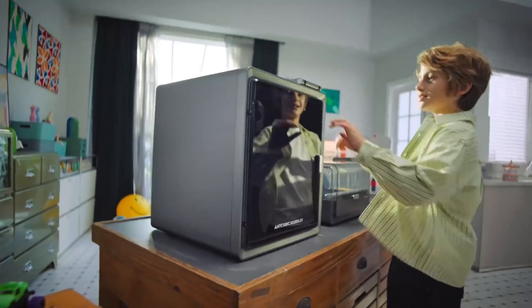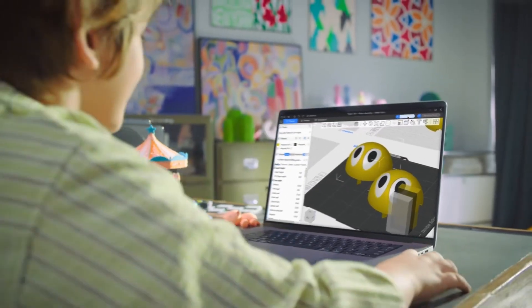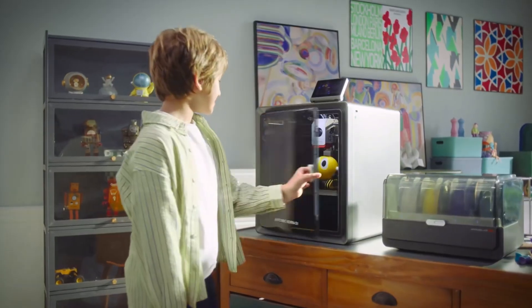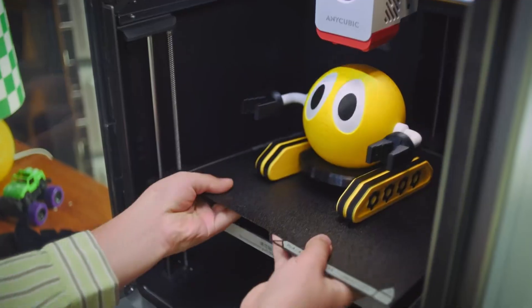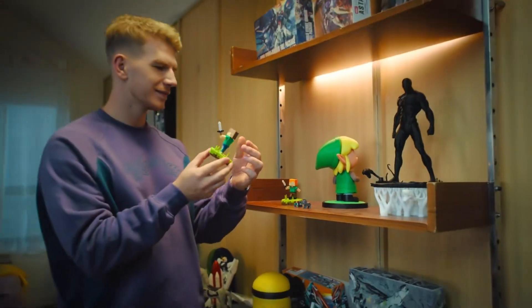Pros: Core XY design for stability, high speed performance, multicolor capability, and great accuracy. Cons: Slightly more complex setup, and smaller build volume compared to the Cobra 3 Max.